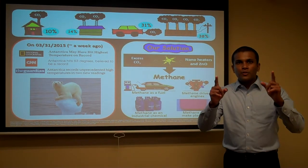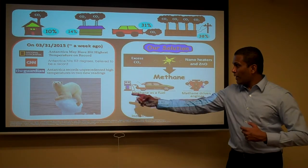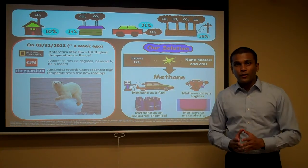First, let me ask you a question. What is your most favorite animal? Mine is polar bear. But do you know, sometimes we might have to say goodbye to them forever.